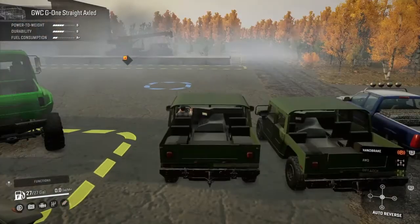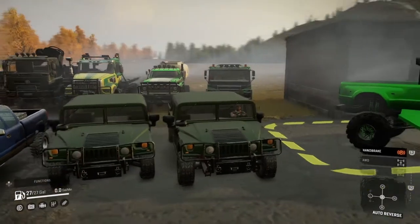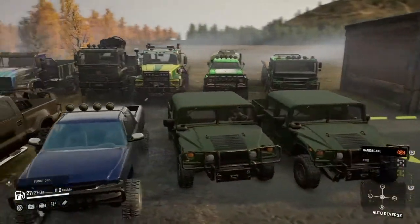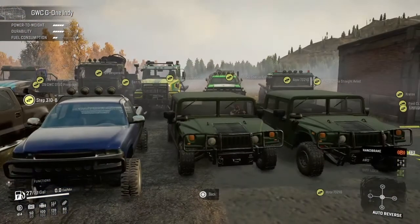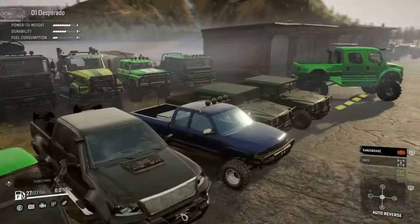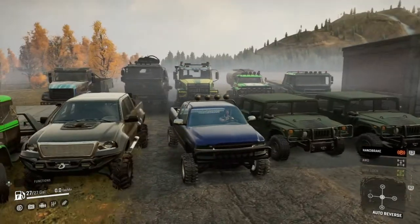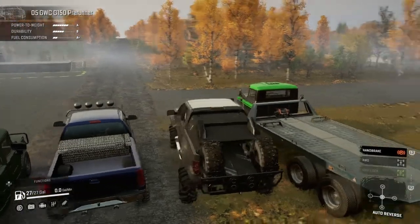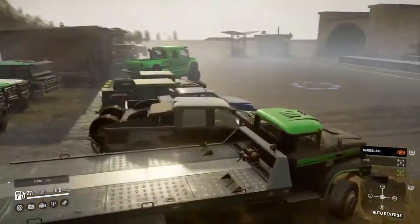We have the GWC straight axle front-end Hummer, and then we have the GWC independent suspension front-end Hummer. The Silverado 01 is back from an update — looks like he added a bunch of stuff to it. That was GWC. He also did an update on his Ford — did some pre-runner stuff, looks like he added some bars and stuff, pretty cool.